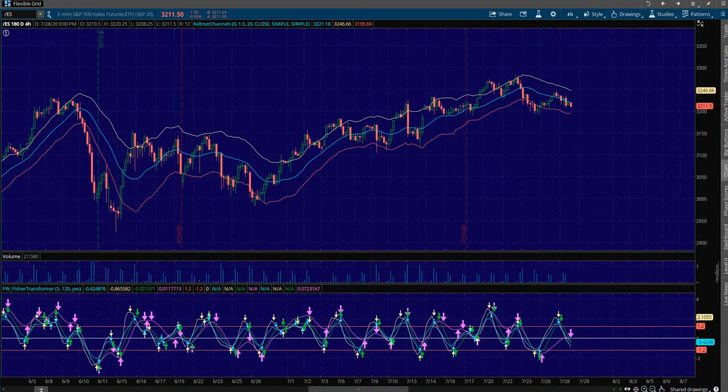Sean Jantz here. I'm going to do a quick trade plan for Wednesday, July 29th on Slash ES, which is the S&P 500, and the other indices you can find on Nadex. I'm going to start here on Slash ES. Every single evening I like to start on the four-hour chart. As a day trader, the four-hour chart is the most important — what is our bias? Are we overbought, oversold, or at equilibrium?